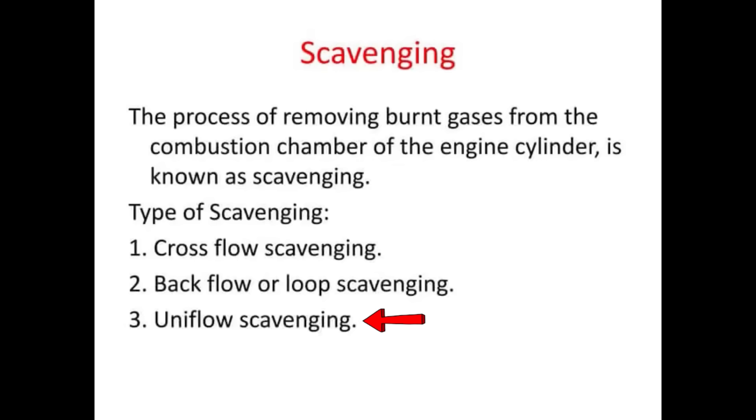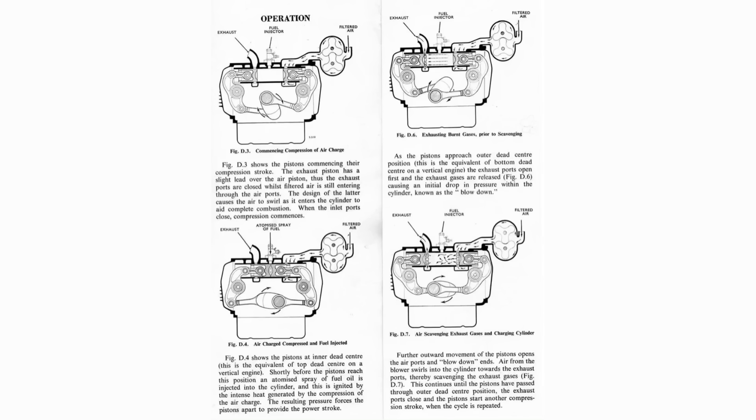Two-stroke engines also had to have a scavenging process of replacing exhaust gas in the cylinder with fresh air. The TS-3 engine's scavenging system was the use of a roots blower, which was mounted at the front of the engine. It was driven by a long quill shaft from a chain drive at the rear of the engine. The quill shaft has been noted to be a point of contention — a point of failure of the engine if overworked. The roots blower supplies air to the combustion chamber. Because the two pistons share the same cylinder, the piston on the right was considered the air piston, and the piston on the left was the exhaust piston. The exhaust piston had a slight lead over the air piston.